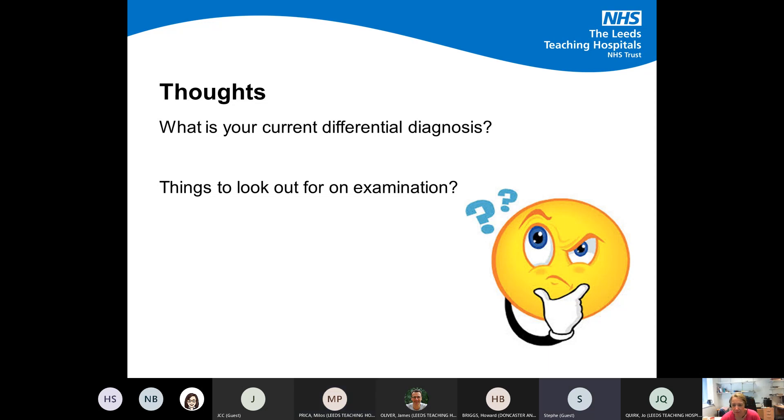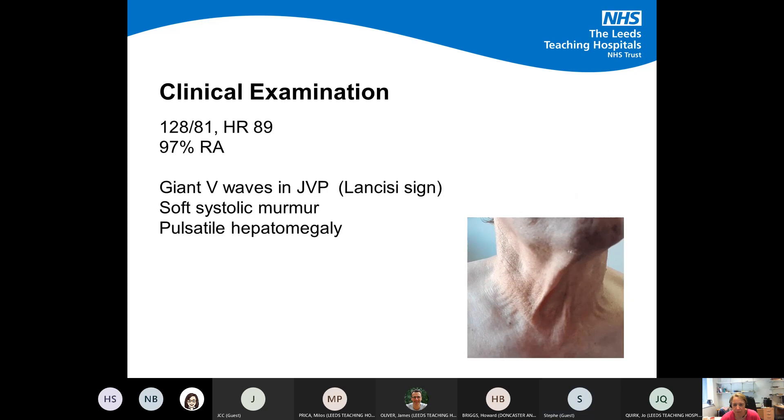Running through the clinical examination: blood pressure was satisfactory, heart rate was about 89 beats per minute, saturations 97% on room air. There were huge V waves in the JVP, a soft systolic murmur, and pulsatile hepatomegaly — all of which is very much in keeping with the clinical picture.